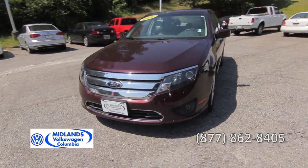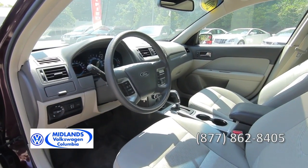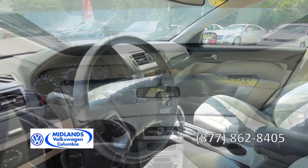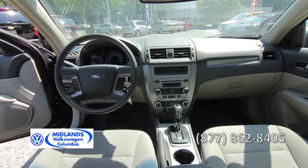A remote keyless entry, power door mirrors, power windows, power door locks, a power driver's seat, a center console, a six-speaker sound system, a sunroof, and much more.